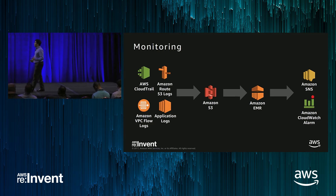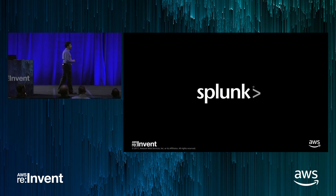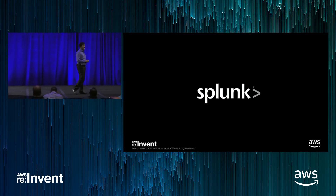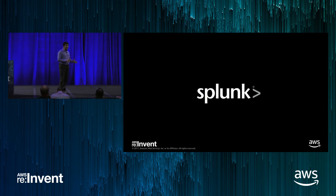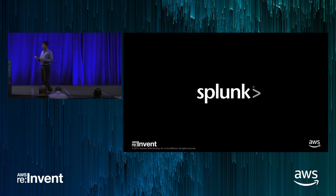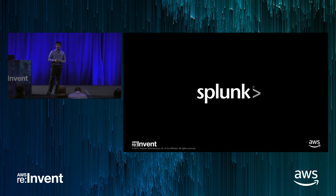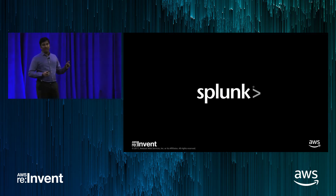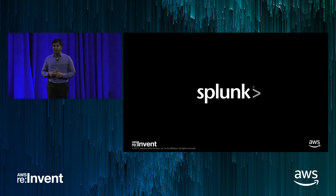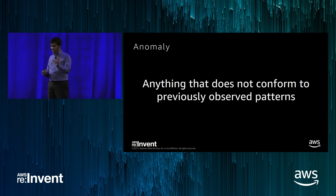Now let's look at how to enhance this monitoring. Splunk is a partner in this space — an advanced tier partner and security competency partner. They provide monitoring solutions, collect logs, and let you slice and dice the data in many ways. They also provide a platform to write your own code in Python or R, run algorithms on the collected dataset, and come up with your own insights. Even better, they provide inbuilt ML algorithms, especially anomaly detection algorithms.